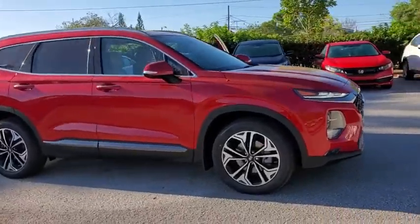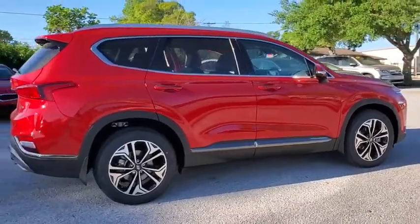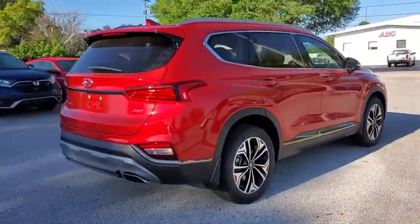Stop by and take a look at the 2020 Hyundai Santa Fe. Style. Quality. Performance. Value. Need we say more?